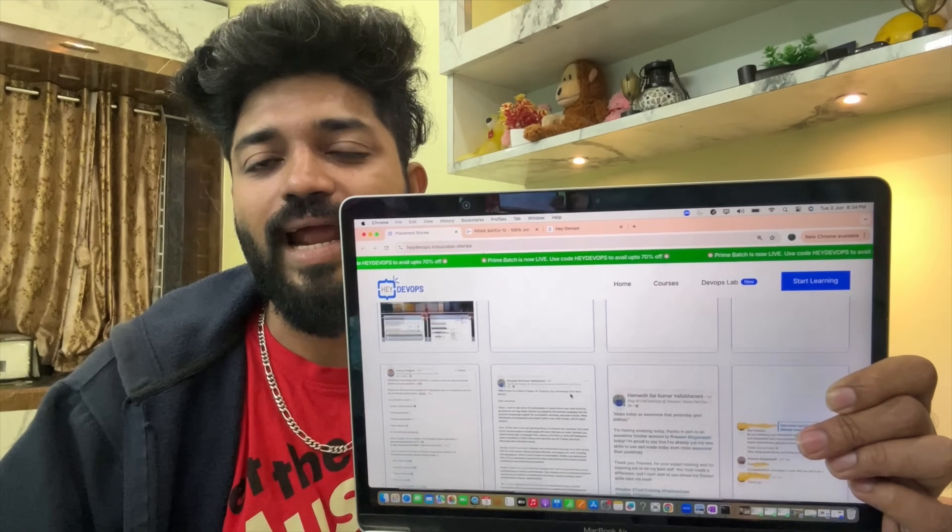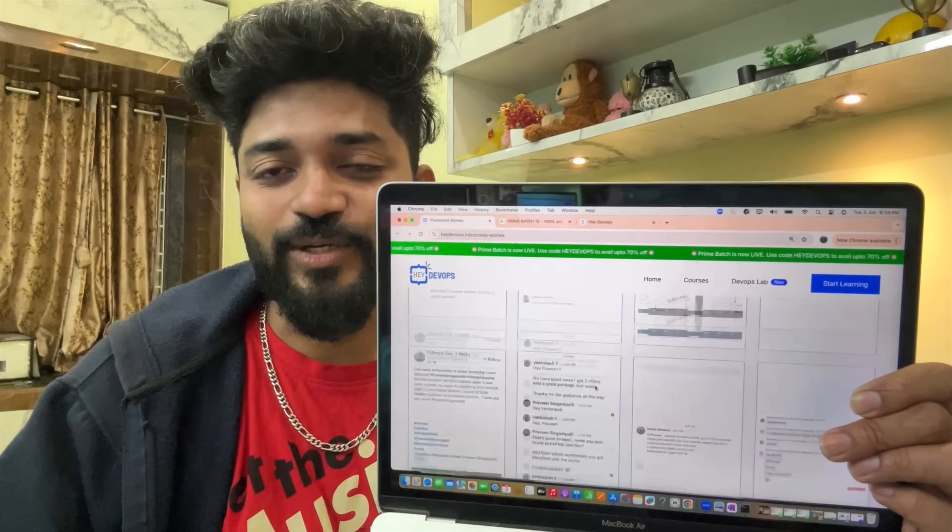I would love to see you all in Batch 12. Let's get jobs in the coming days — I'm pretty sure that the way I have cracked 30 plus companies, I'm going to inject that DNA into you. Stay tuned for more updates, keep an eye on the YouTube channel, and learn together and grow together. This is Singham signing off. Tomorrow, for the first 20 people who register today, we are going to have a dedicated session — so check out Batch 12 and be with Singham. Bye!